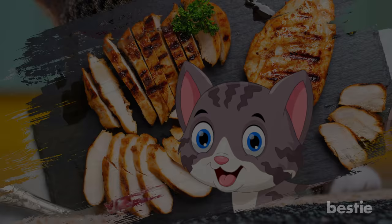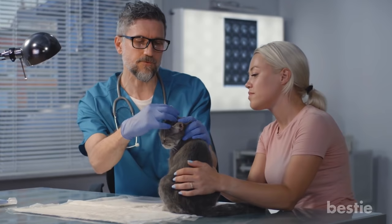Remember, don't use chicken as a constant meal replacement since it may upset their stomach. It should be boiled and free of any seasoning, oil, onion or garlic.